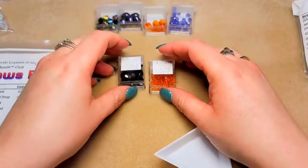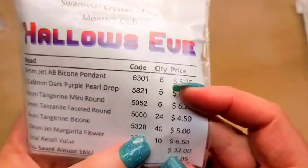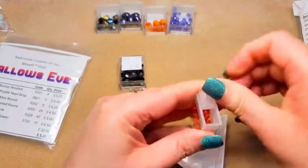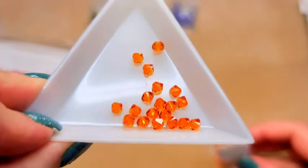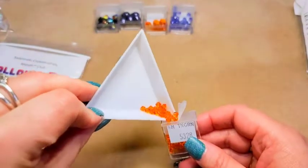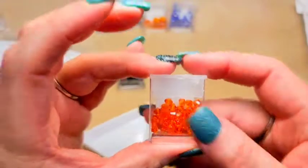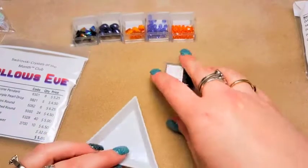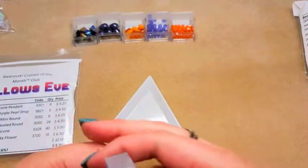Then our fifth item is four millimeter tanzanite bicones, item 5328 — we got 40 pieces. These are really pretty — 40 pieces is a decent amount. So when I say they have a double rotating club, whatever you got in these, with the double you would get double the quantity. You get the exact same number of containers but double the quantity in each container.